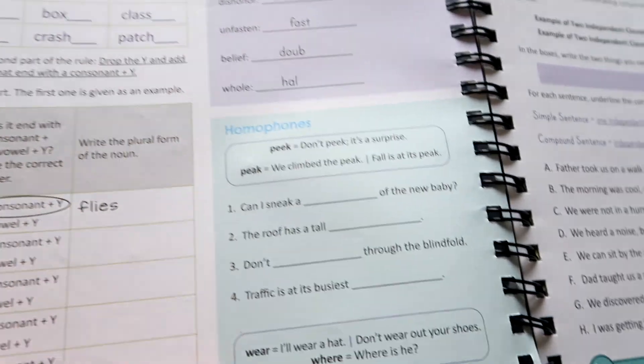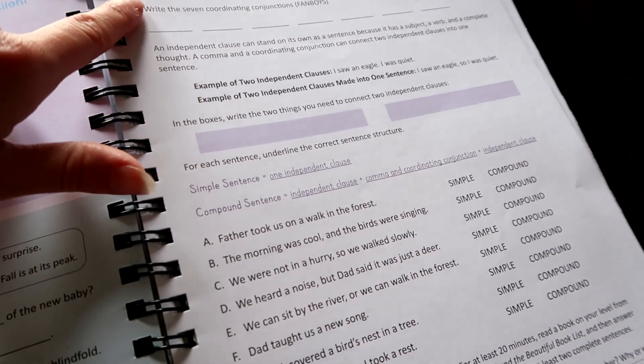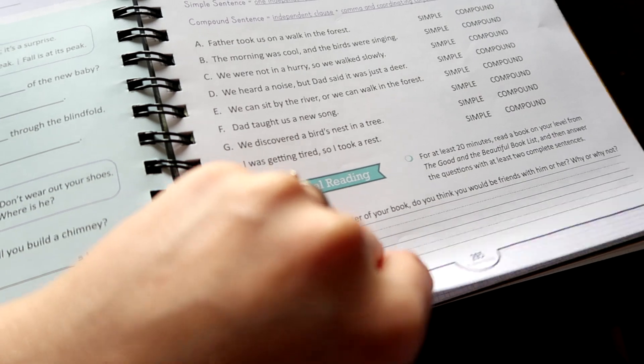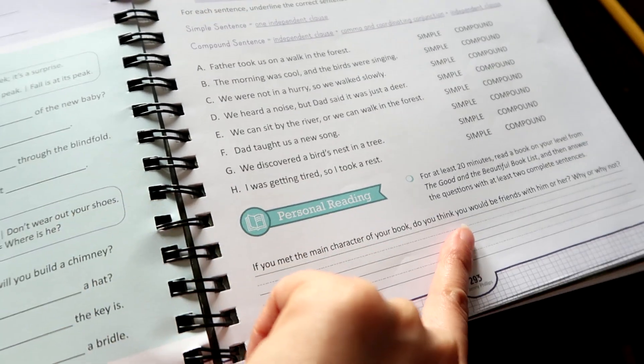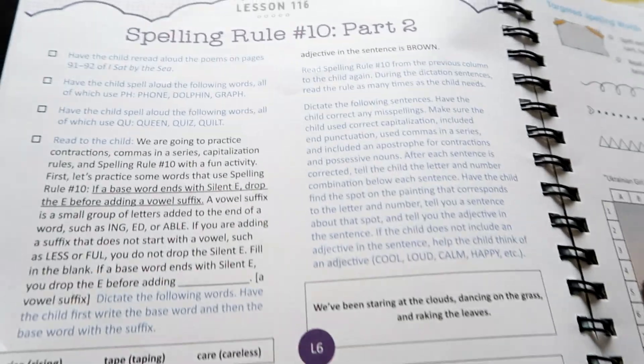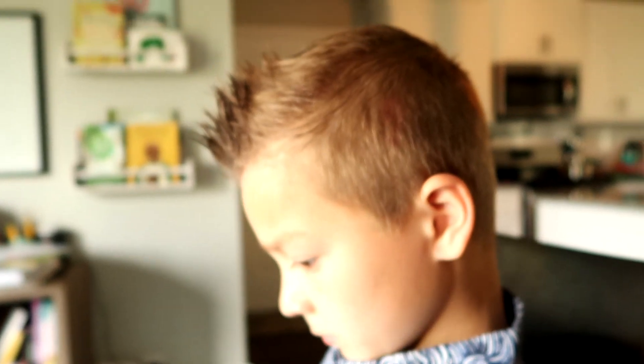The lesson covers spelling patterns, homophones, simple and compound sentences, and then he reads for 20 minutes a book of his choice and fills out a question below. That is lesson 115 that we are going to be doing today. So are you ready? Take out pages 91 and 92.